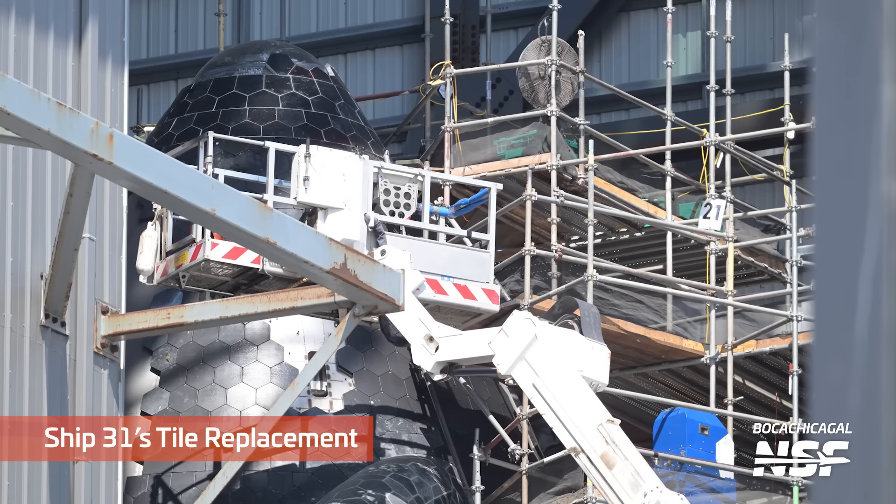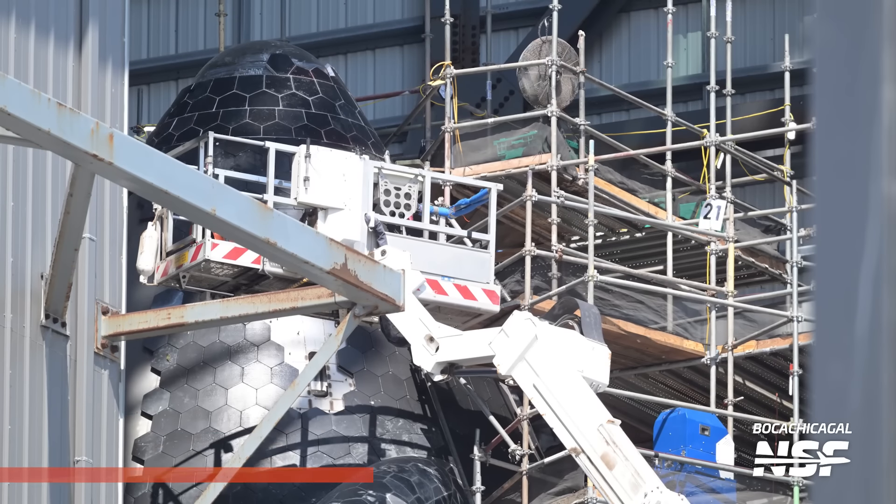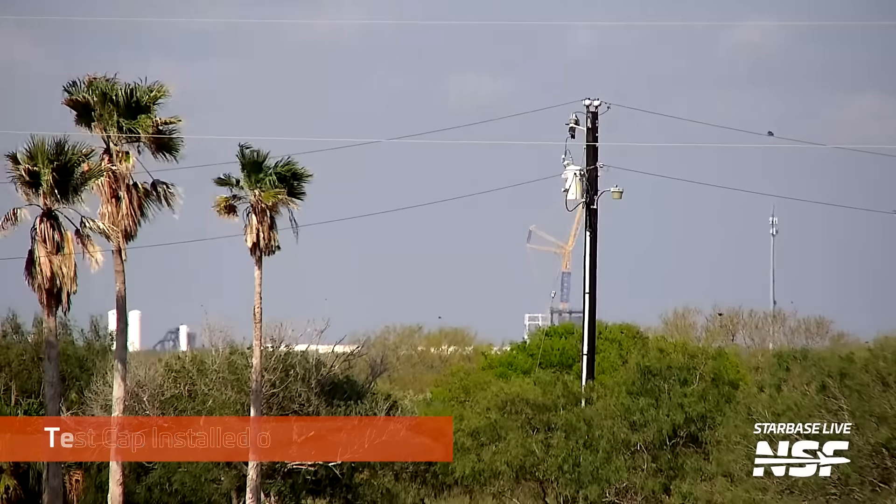Back at the production site, that's Ship 31, continuing with the tile replacement. Every time we cut to this shot, there's like four more tiles up on top of it.